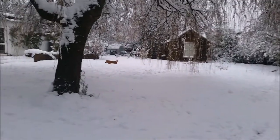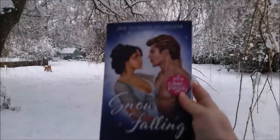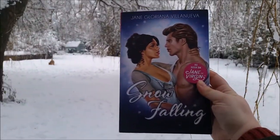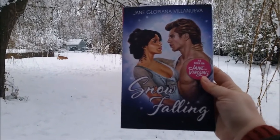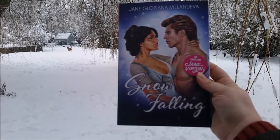She's literally been doing this all day. The first book I have is Snowfalling by Jane Gloriana Villanueva, who you may know as Jane the Virgin. This is a tie-in to the TV show.